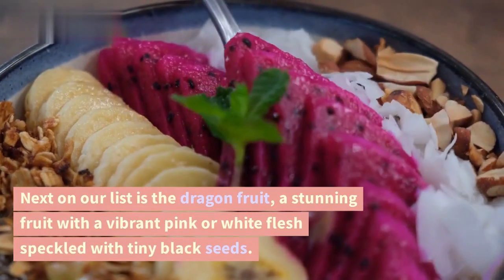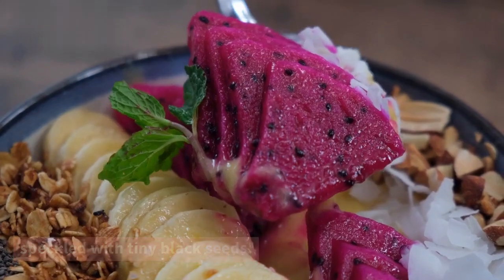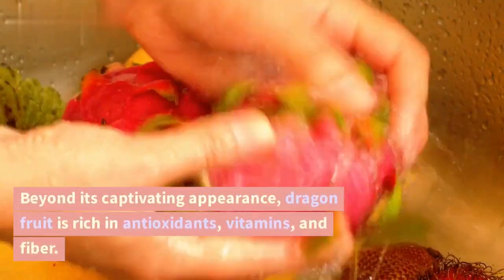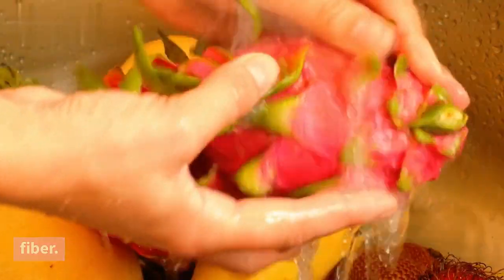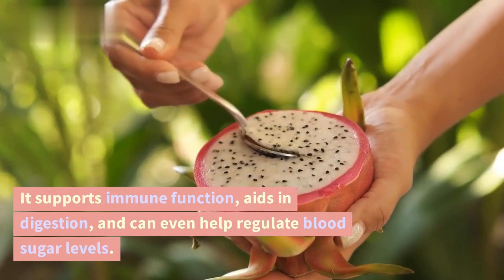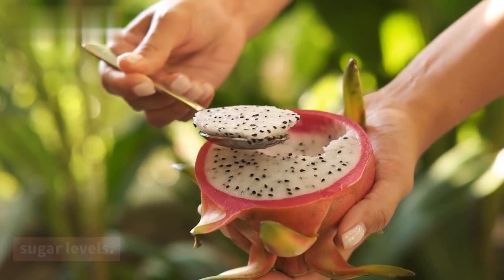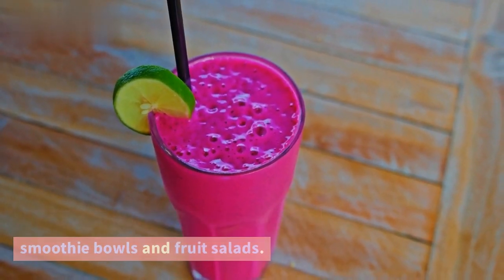Next on our list is the dragon fruit, a stunning fruit with vibrant pink or white flesh speckled with tiny black seeds. Beyond its captivating appearance, dragon fruit is rich in antioxidants, vitamins, and fiber. It supports immune function, aids in digestion, and can even help regulate blood sugar levels. Plus, it makes for a stunning addition to smoothie bowls and fruit salads.